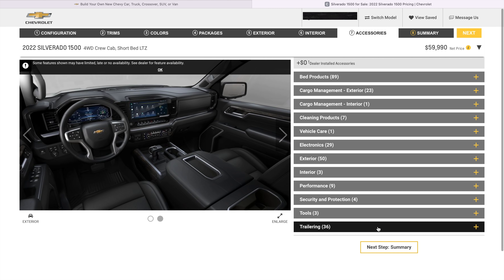So honestly, the LTZ and SLT came out to pretty much the exact same price. If you look right there, that's pretty much exactly what mine came out to be.